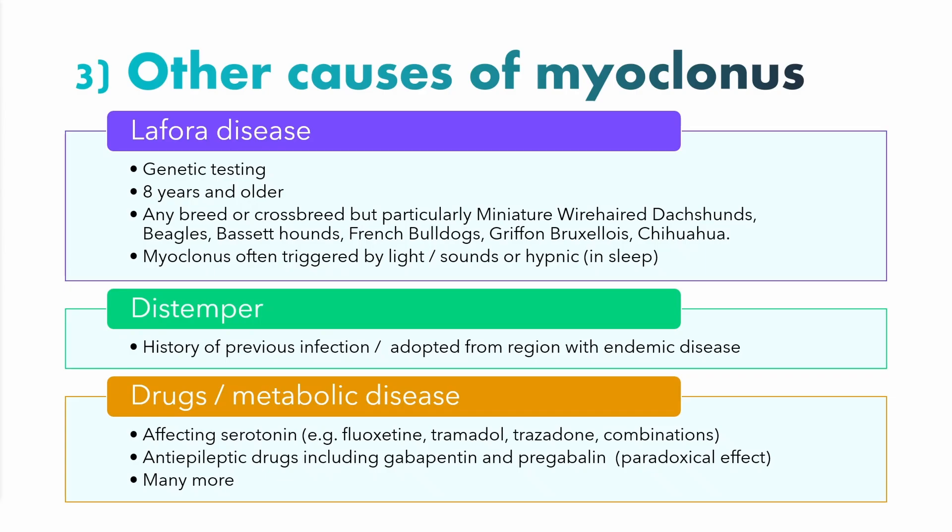The third point is that there are other causes of myoclonus — important for those who don't have a Cavalier King Charles Spaniel. In the older dog, the most important cause is the progressive myoclonic epilepsy called Lafora disease. This is an inherited disorder and there is a genetic test for it. It tends to occur from eight years or older. I've yet to see it in the Cavalier King Charles Spaniel, but potentially it could occur in any breed or crossbreed because the dog has a fundamentally unstable gene predisposing them to Lafora disease — though they do need two copies of that gene.